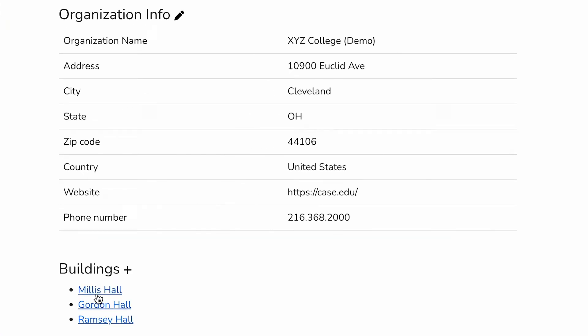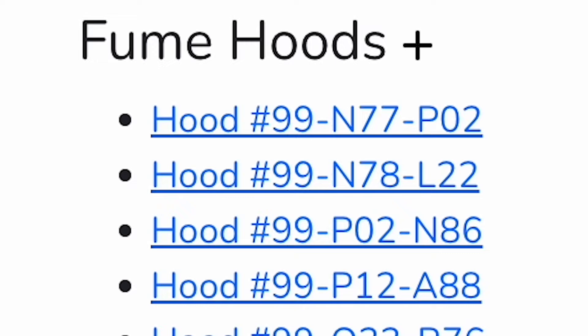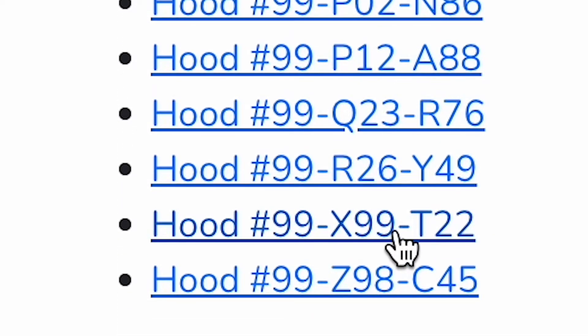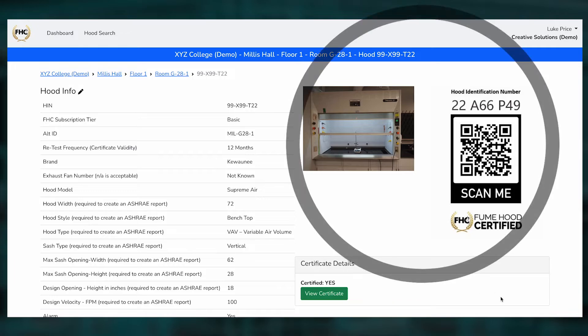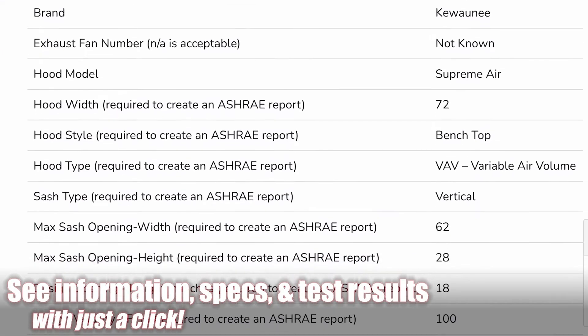So let's say that I test for XYZ College. I can simply open Millis Hall, and on floor 1, room G28-1, I have a log of all of these tested hoods. I can see detailed information like photos, a hood identification number, important specs, and test results.